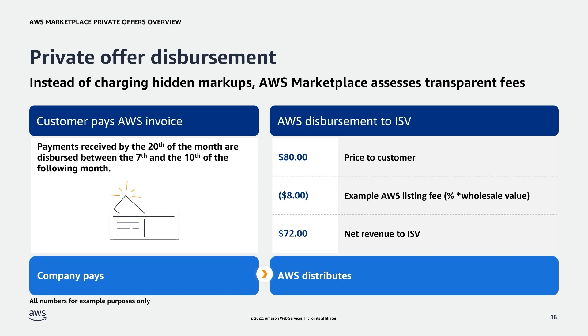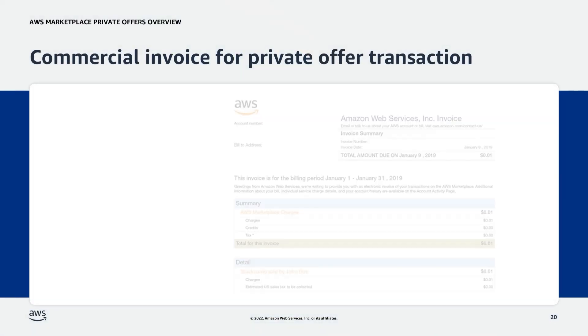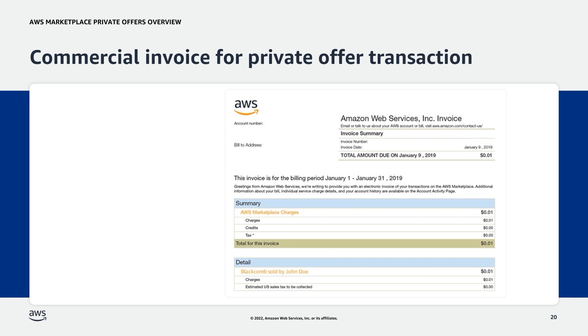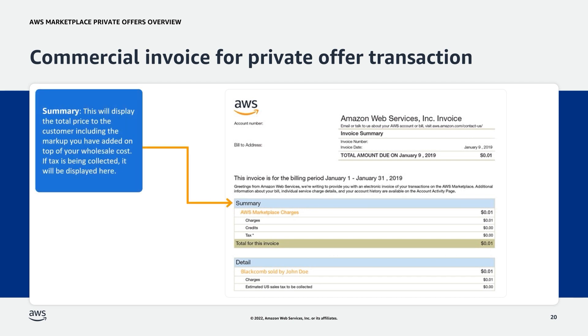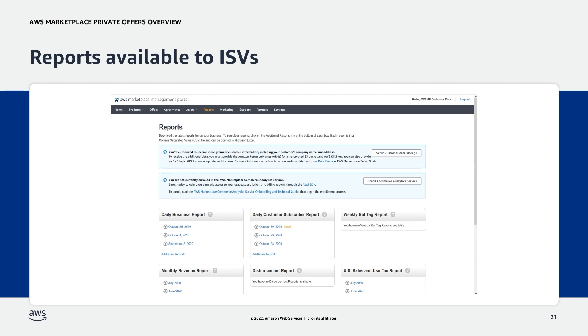Now, let's take a look at the invoicing and reporting process. Once a customer has subscribed to a private offer, the invoicing and reporting phase starts. Here, we have an example of what a commercial invoice looks like for a private offer transaction. There are two sections, the summary and the detail section. The summary will display the total price to the customer, markup added on top of the wholesale cost, and any tax being collected. In the detail section, you can see the name of the product and the partner of record. The ISV will have access to reports for all accepted private offers throughout the process and will be sent a report automatically after a successful acceptance, whether invoicing has occurred or not. To see the reports, navigate to the reports section of AMMP as seen on this slide.